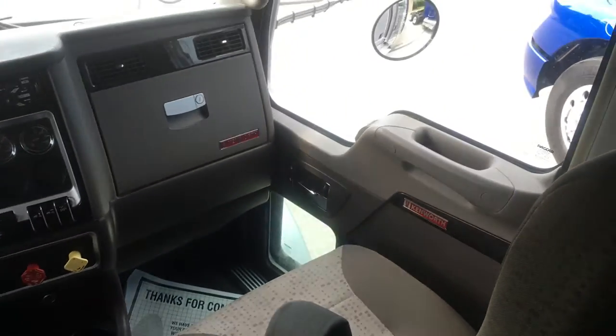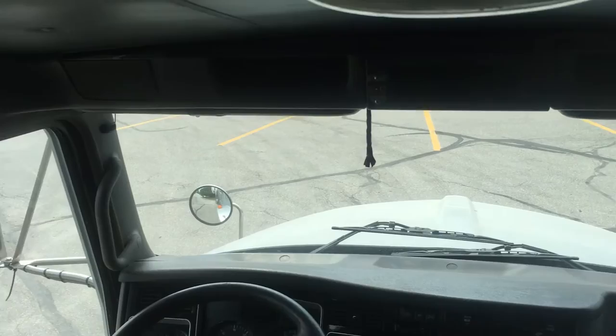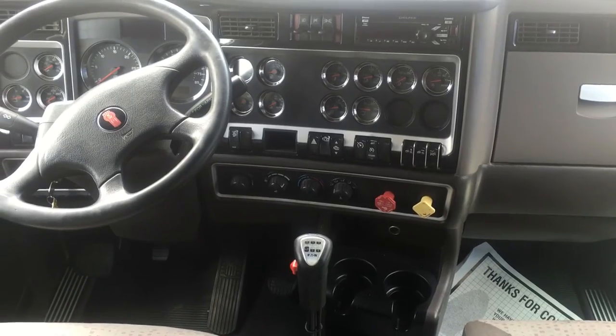We do have some very aggressive financing. Trades are welcome, so feel free to get with us. Like and subscribe — it's Best Used Big Rigs for sale. Let's go check out the 86-inch Arrow Cab.